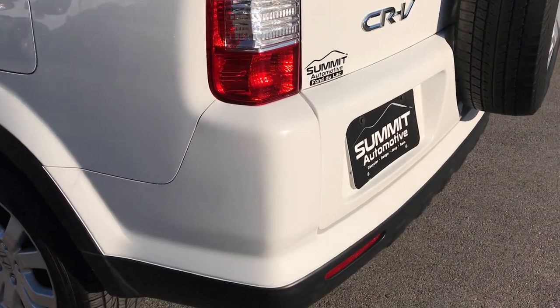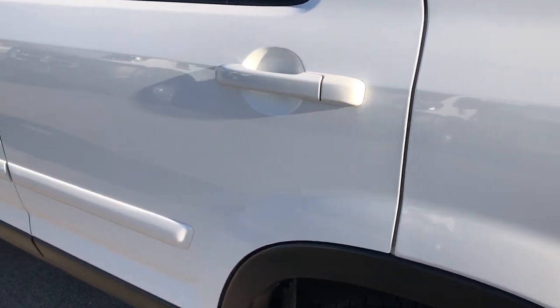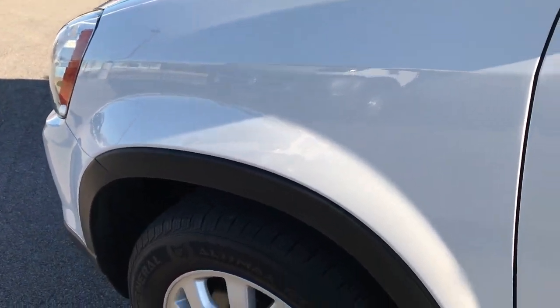Down this side of the vehicle it's just as clean as the passenger side. Didn't see any dents or dings down this side of the vehicle — very, very clean.